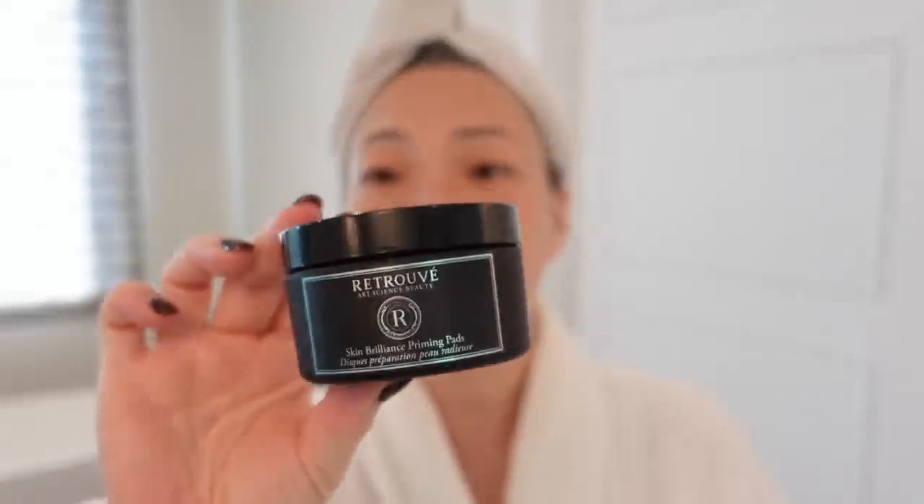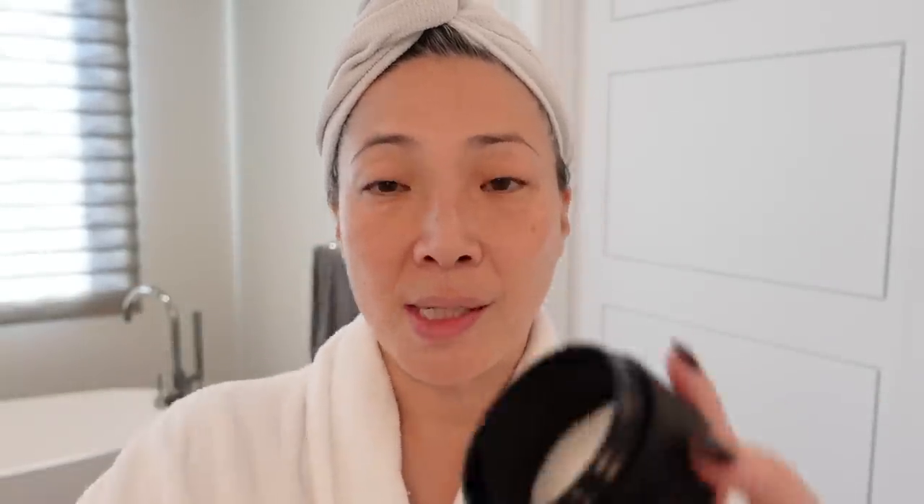The first product I'm going to use is the Skin Brilliance Pads — you can tell by the packaging that it's truly meant to be unisex. These are like exfoliating pads. If you open it up, you'll see a whole stack of pads. The acid they use is an AHA. I have very dry, sensitive, eczema-prone skin, so I've always stayed away from AHAs, BHAs, glycolic, salicylic — all these acids that really disturb the skin barrier.